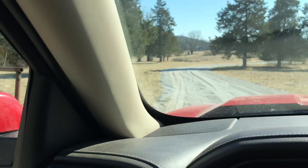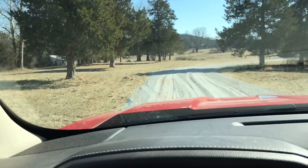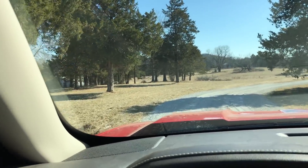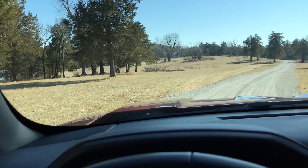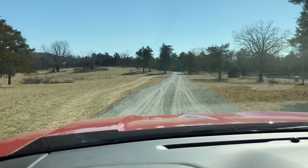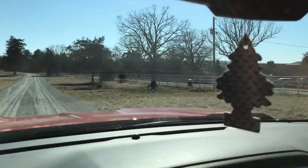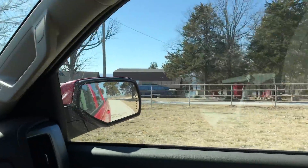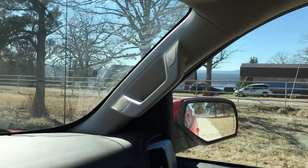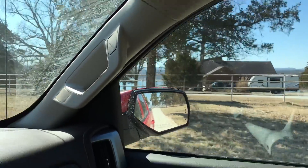We're crossing through the pipe fence, so we're actually crossing into Arkansas right now — northern Arkansas, which is extremely similar to southern Missouri. It's still the Ozarks. Off to the right, this will be the closest neighbor — really nice guy and his wife, retired. So that's the closest neighbor if you need something.